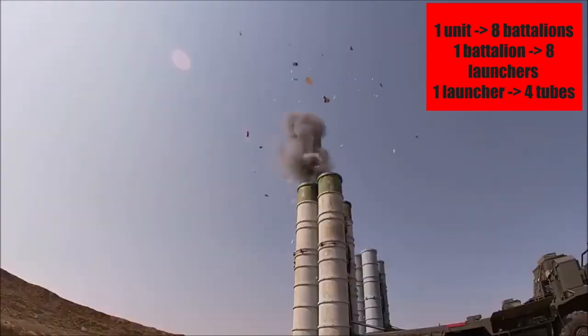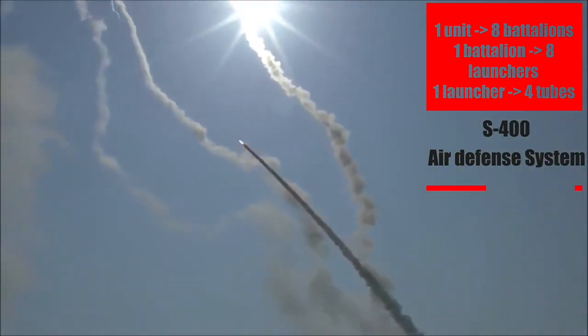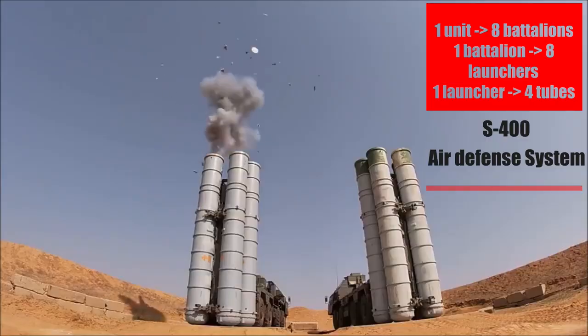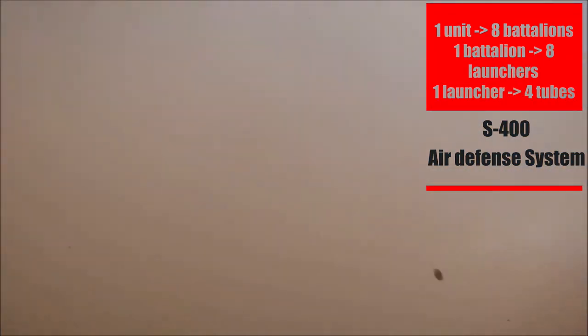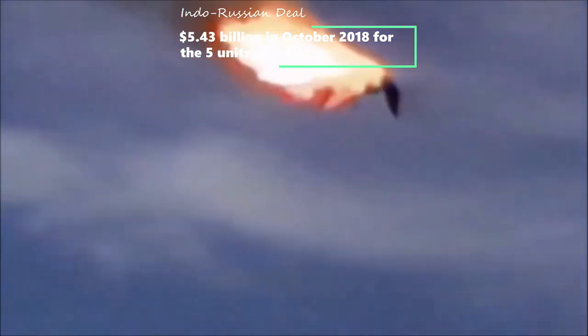The radar is also capable of locking and shooting down fifth-generation stealth fighters like the American F-35 Lightning jets. One unit of the S-400 system comprises eight battalions, and each battalion has eight launchers. Each of these launchers has four missile tubes.